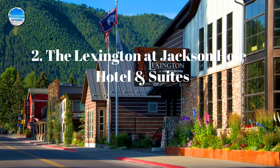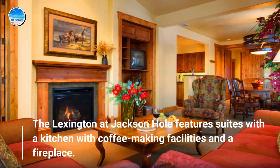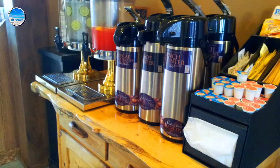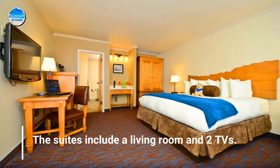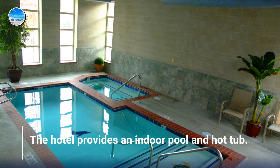Number 2: The Lexington at Jackson Hole Hotel and Suites. The Lexington at Jackson Hole features suites with a kitchen with coffee-making facilities. The suites include a living room and two TVs. The hotel provides an indoor pool and hot tub.